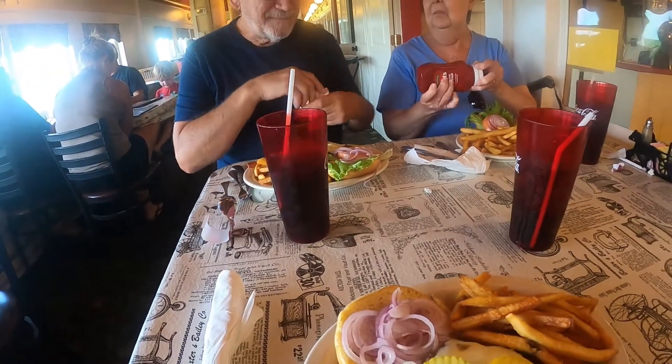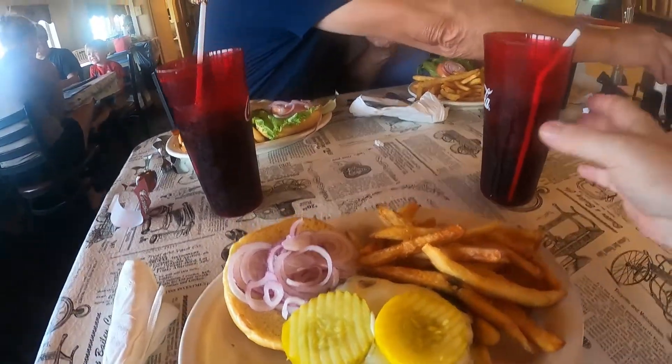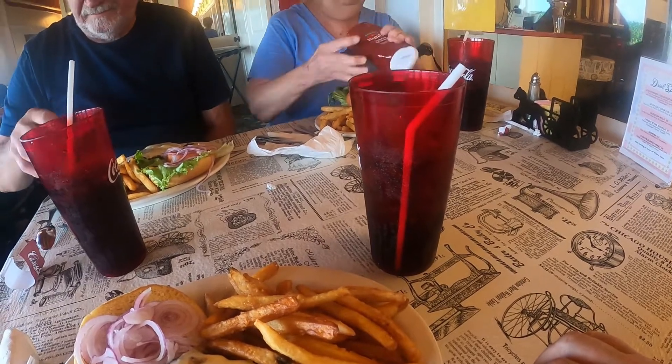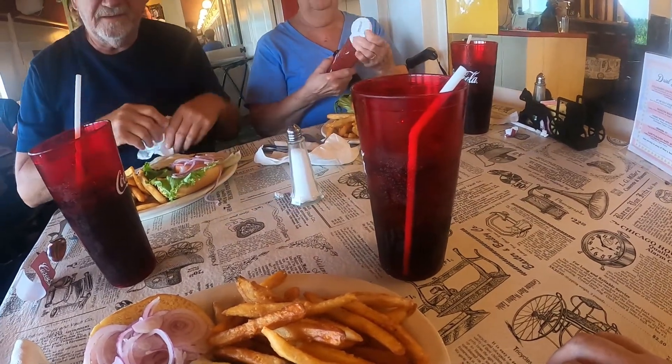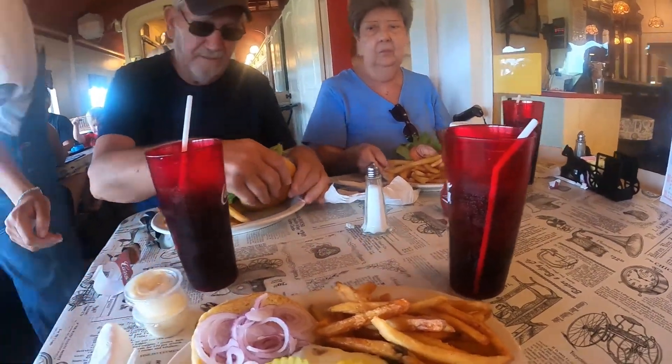Our food's coming — it's a pretty nice-looking burger with fries. The Coke is really good; it doesn't have that bad taste some places have. We all got it.